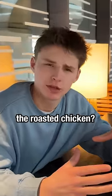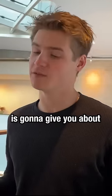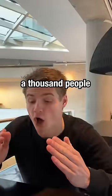How much food is this, the roasted chicken? So actually what we recommend is 53 dishes per three people, which is going to give you about a normal size portion. How much food for one person? Let's say there were a thousand people.